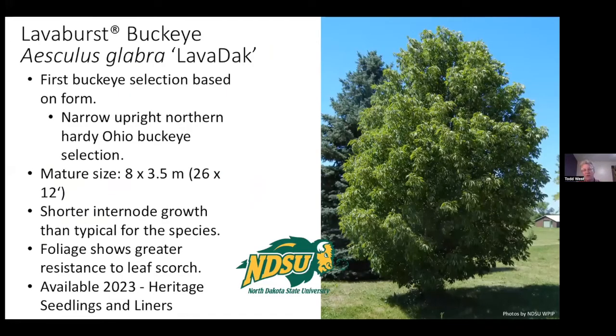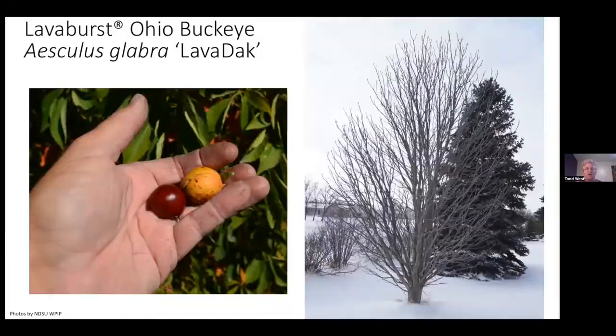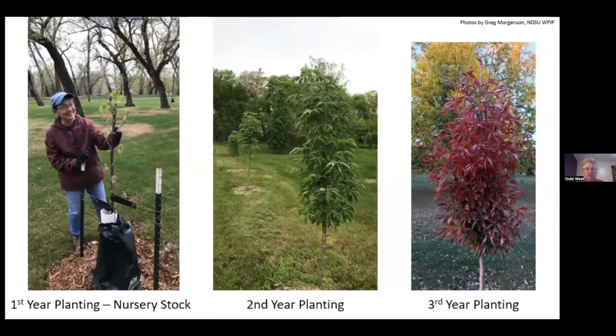Lava Burst Buckeye is the first and only buckeye selected on form — more narrow and upright, leaf scorch resistant, with smaller and fewer seeds, and beautiful fall color. Looking at the sequence of photos: left is the first year planting, center is the second year, and you can see what a pole it is — just so narrow and upright. And there you can see the color on the right.